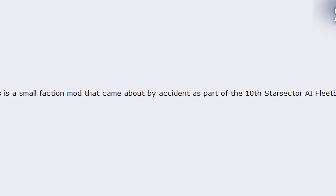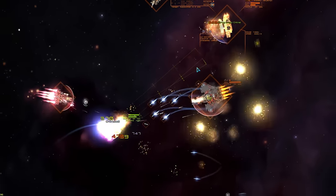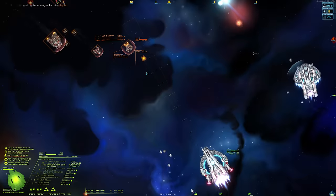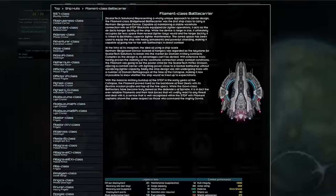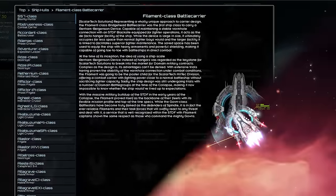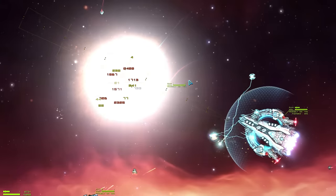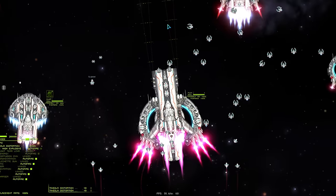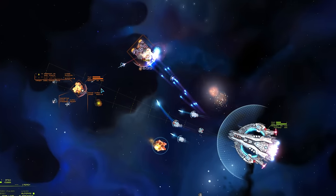It's a small faction mod that came about by accident. While experimenting with concept art for a tournament boss, the Filament was born. The Filament looked cool, and so — accidentally — a whole Star Sector faction mod. Looks cool, I ain't gotta explain anything. And that works for me.